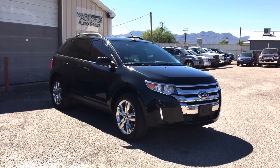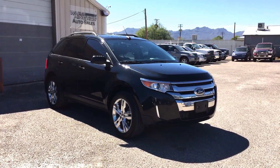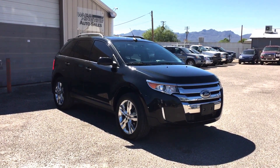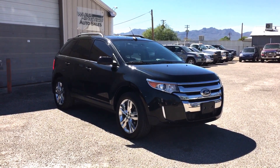This is Roger with Wheel Kinetics in Tucson, Arizona. We're selling this Ford Edge — a 2013 Ford Edge Limited, all-wheel drive.